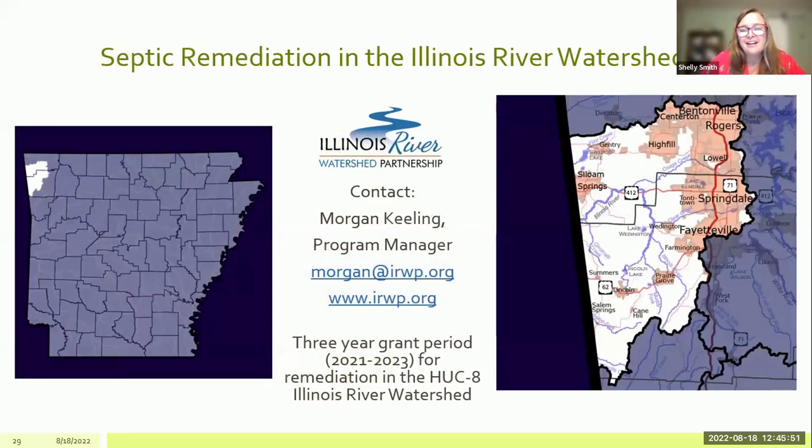In addition to our program, beginning last year there is a similar program happening in the Illinois River Watershed, covering parts of Benton, Washington, and a little bit of Crawford County. The Illinois River Watershed Partnership is administering this program and has a million dollars allocated to septic remediation in those highlighted areas. If you have a septic and live in that area, you'd want to contact program manager Morgan Keeling. The time period for that program is the same as ours — started in 2021 and running through the end of 2023.